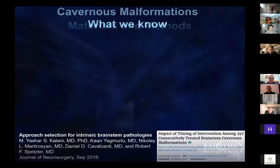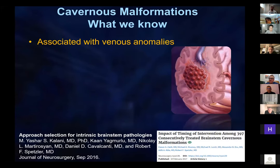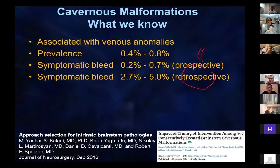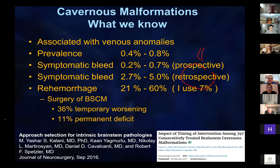What do we know? They are associated with veins — whether we call them venous anomalies or abnormal veins. I personally believe these are venous entities that come from budding of small veins. The re-hemorrhage rate has been reported as high as 60% by the Japanese.